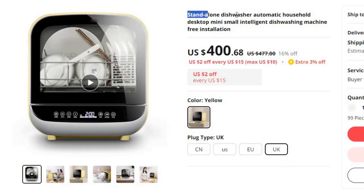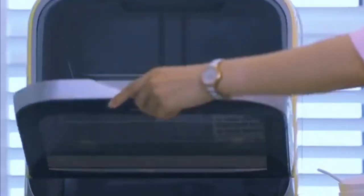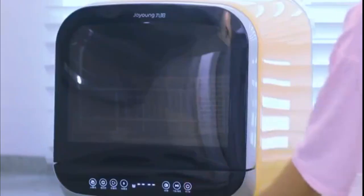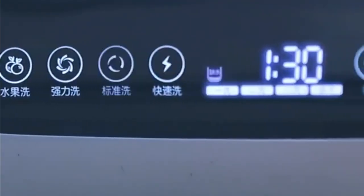Number 8: Standalone Dishwasher Automatic Household. This dishwasher is here with 16% price off. Now you can get it at around $400. Are you ready to embrace a new era of effortless dishwashing? This cutting-edge standalone Automatic Household Desktop Mini Dishwasher is here to revolutionize the way you clean your dishes, all without the need for complex installations.